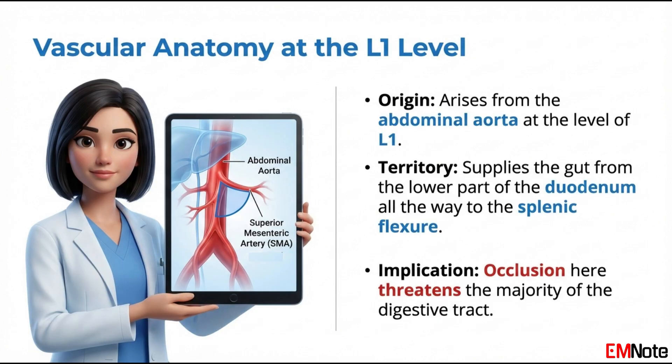When the blood supply to the mesenteric bed is compromised, the clock begins ticking toward irreversible transmural bowel necrosis, sepsis, and multi-organ failure.